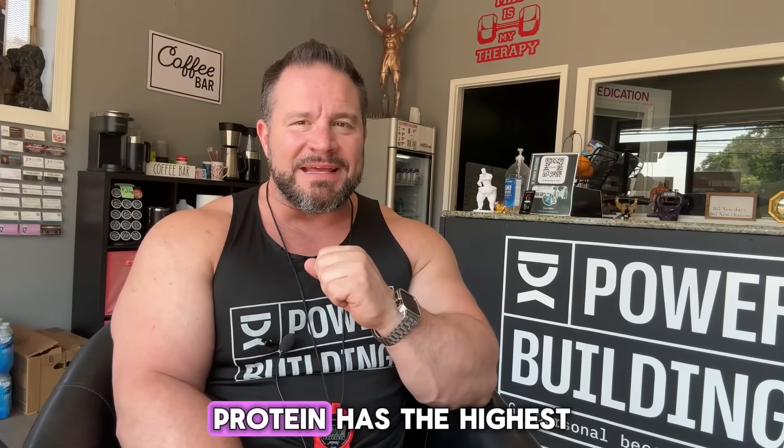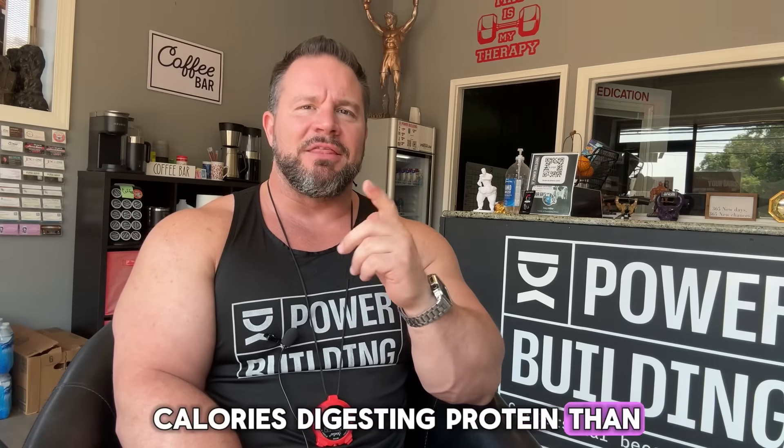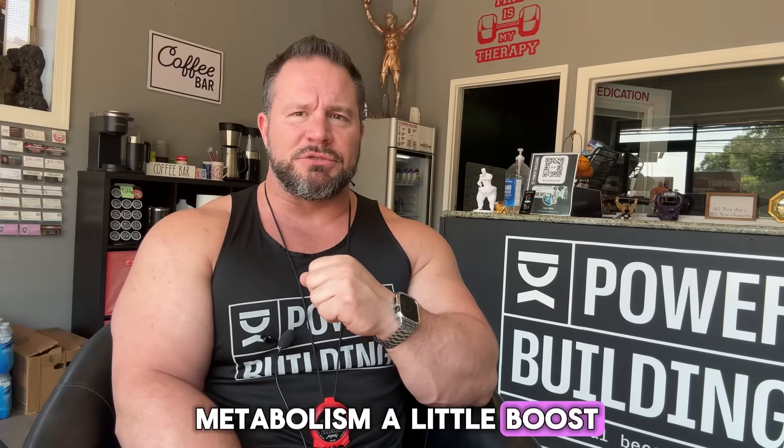Number four: TEF — thermic effect of food — is five to ten percent. This is the energy your body uses to digest food. Protein has the highest thermic effect; you actually burn more calories digesting protein than carbs or fats. So if you're eating high protein, you're automatically giving your metabolism a little boost. That's why I love my steak and eggs.